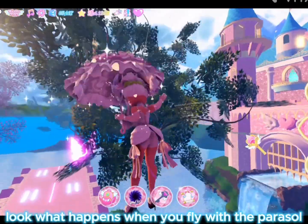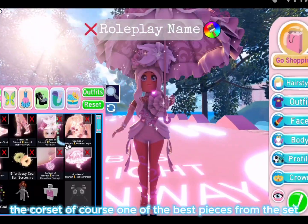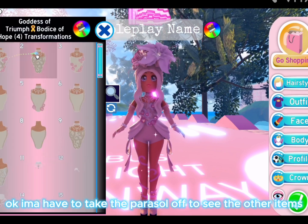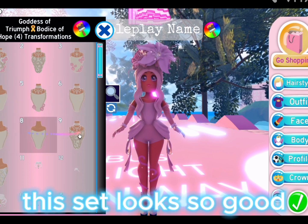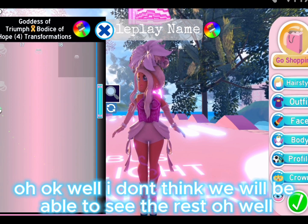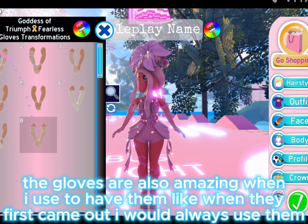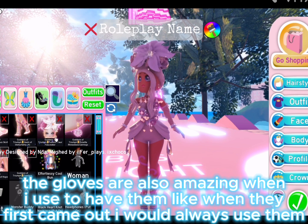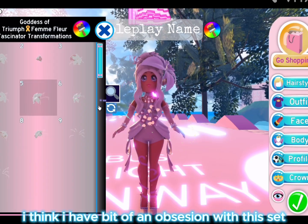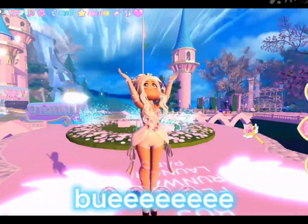Look what happens when you fly with the parasol — so cool! I think I have more toggles to look at. The corset is of course one of the best pieces from the set. This set looks so good. One of the best corsets in Royale High — probably the best. The gloves are also amazing; when they first came out I would always use them. I hope you liked this video. I have a bit of an obsession with this set — it's very pretty. I love you!